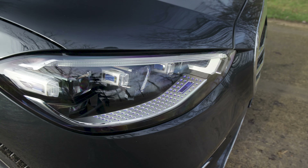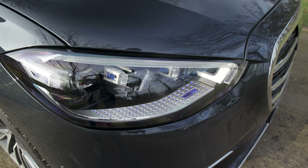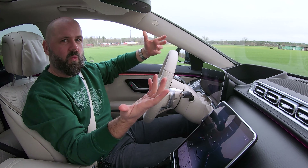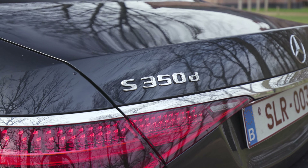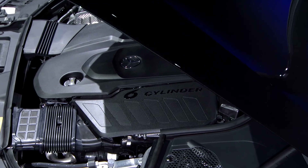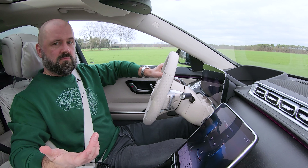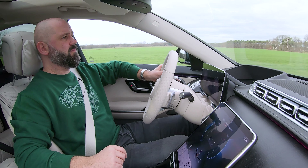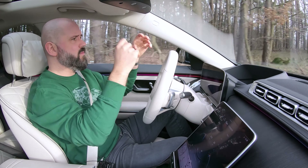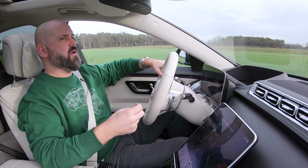However, the S-Class doesn't always know the correct maximum speed. For example, when you exit a town center zone 50, the car thinks you can go 90, but in Belgium you can actually only go 70 right now — so you'd probably get some fines if you just let it drive itself. Belgian law still requires hands on the steering wheel, but with the optional Drive Pilot package, a future over-the-air update will activate fully autonomous driving — so you can check your TikToks and Instagram without looking at the road.